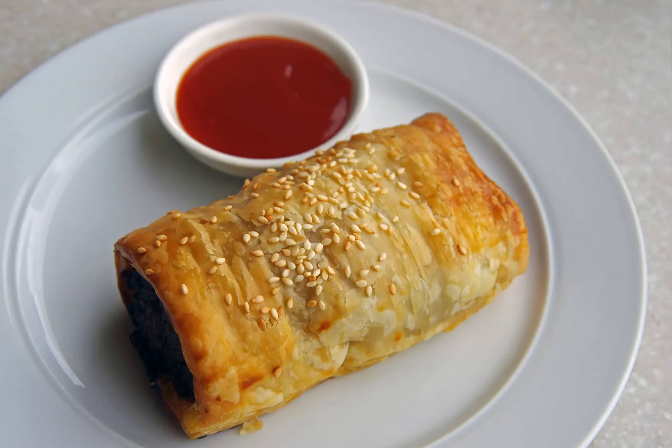You may have heard of the iconic meat pie, but its little brother, the sausage roll, is just as common throughout Australia. With a minced meat filling, the sausage roll is best eaten with ketchup straight out of the brown paper bag.